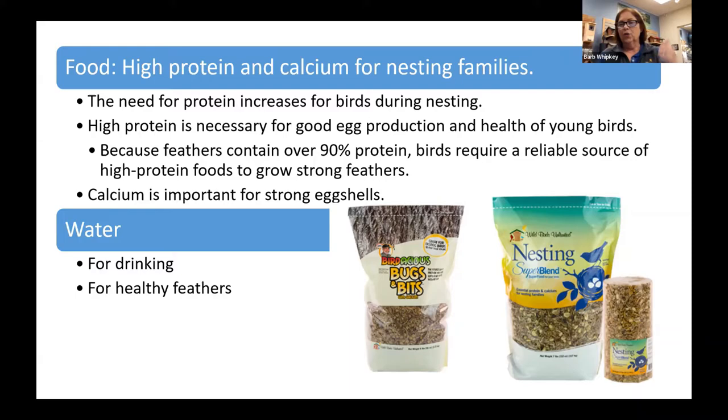Calcium is also very important. Any of our bark butter products have calcium in them — bark butter bits, bark butter bricks, bark butter suets, anything with the bark butter name. If you're using any of our foods that say 'plus,' such as tree nutty plus or no mess plus, those also have calcium added. And the nesting super blends, whether in loose seed or cylinders, have extra calcium as well.